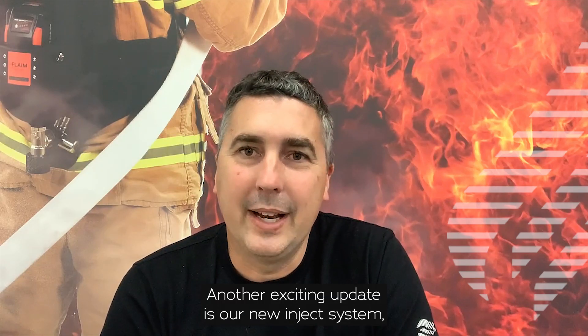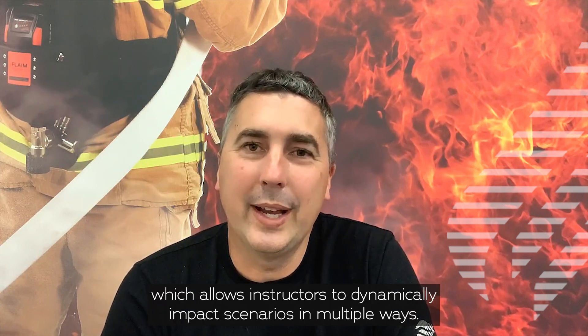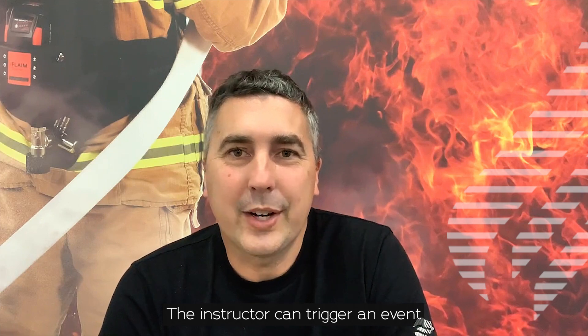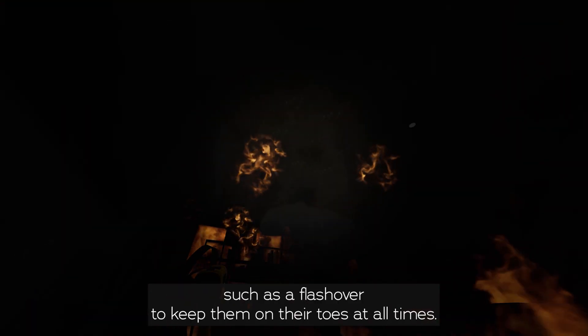Another exciting update is our new inject system, which allows instructors to dynamically impact scenarios in multiple ways. For example, should a trainee get too close to a fire or lose touch with the nearest exit, the instructor can trigger an event such as a flashover to keep them on their toes at all times.